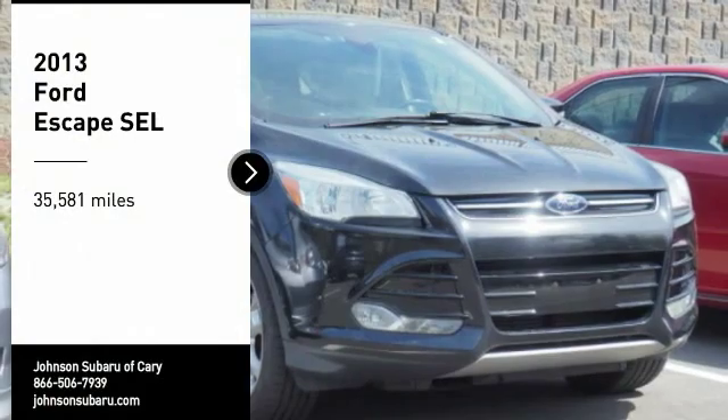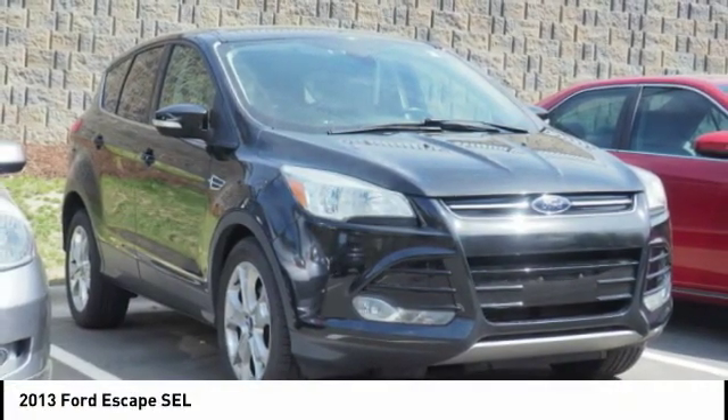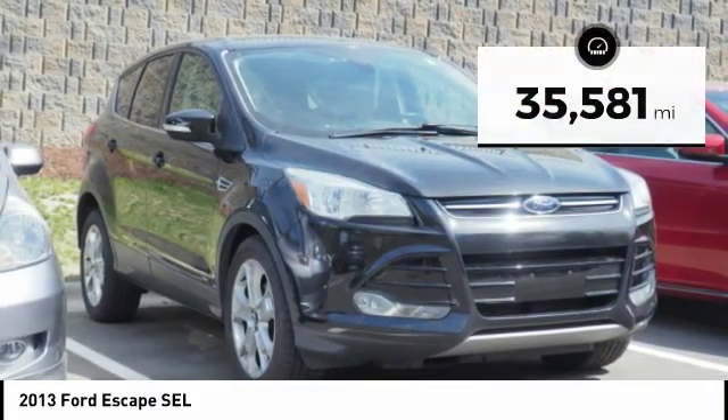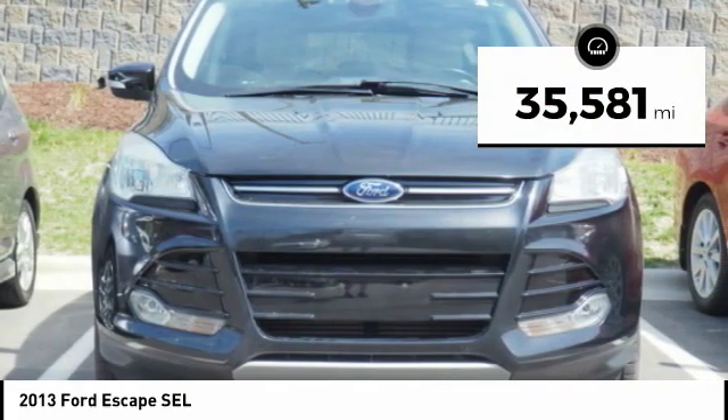We are pleased to show you the 2013 Escape. Gas engines flex, tow, sip and go with Ford Escape. This vehicle has less than 40,000 miles. Here are some of this vehicle's great options.